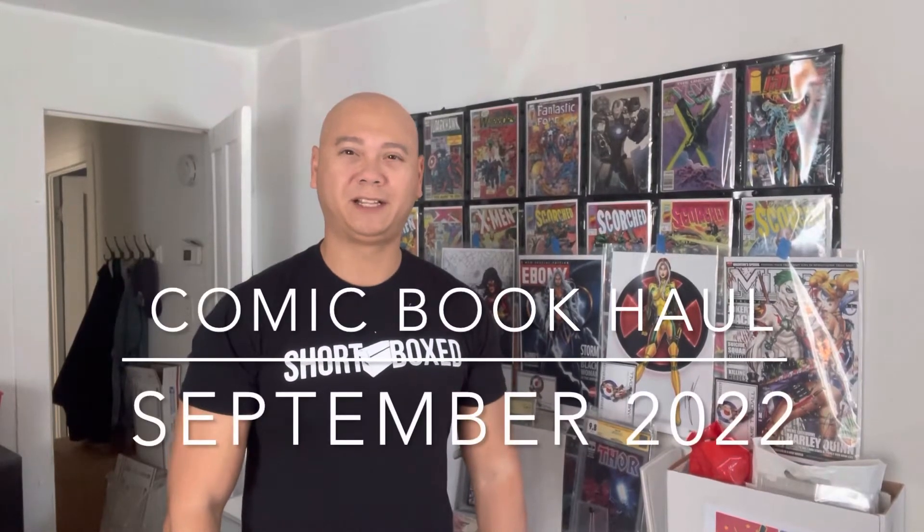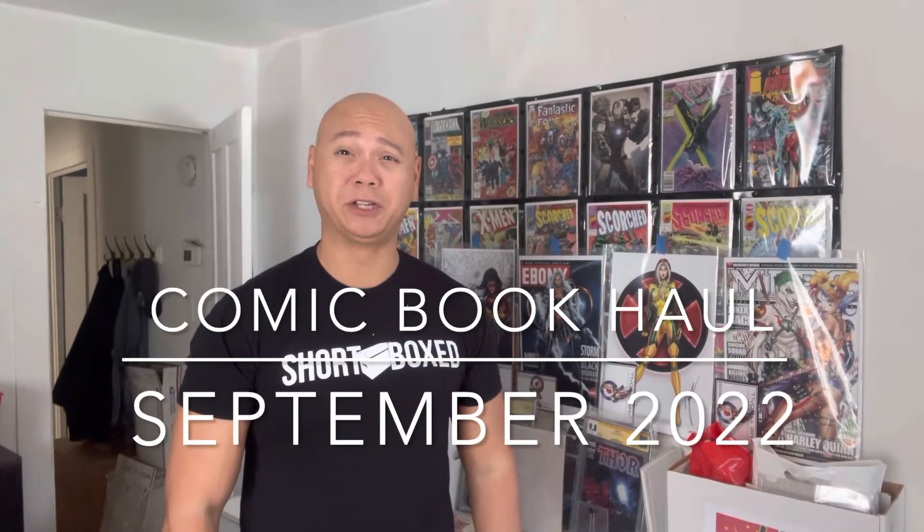What up YouTubers and comic collectors, this is Dan with Dan Does Comics bringing you another comic book haul video. This is for September of 2022. I got most of these books at my LCS and at a comic show. It's kind of a small haul but I wanted to put something out, so let's go check them out.